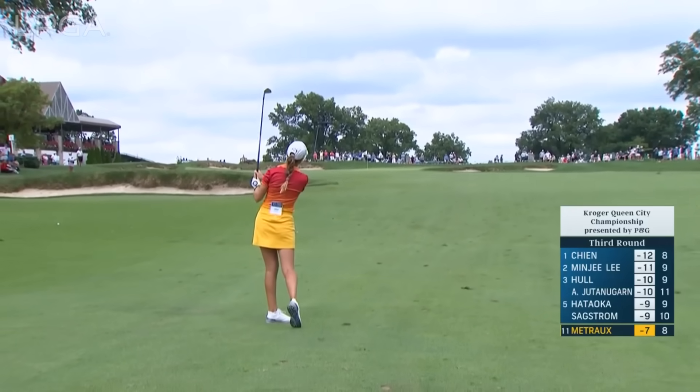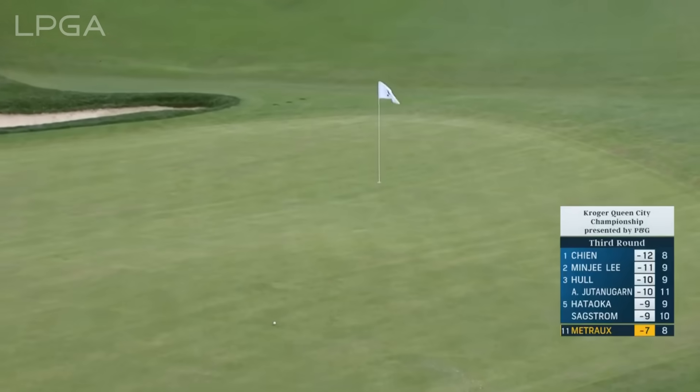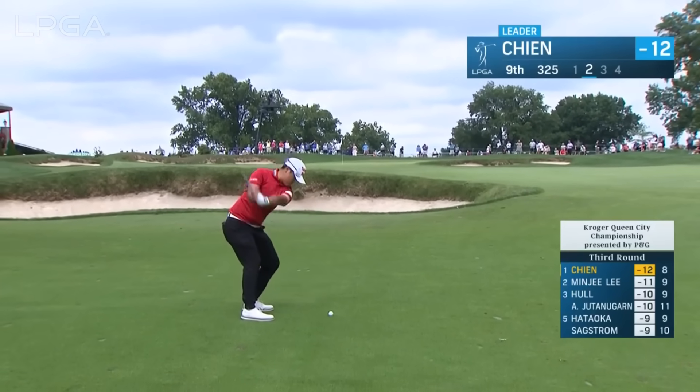The second shot for Morgan Matreau. Angela Stanford is there with that group. Minji Lee has a very short putt to tie Payun Chen.